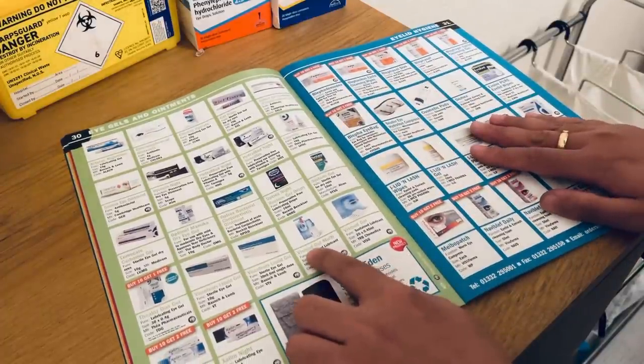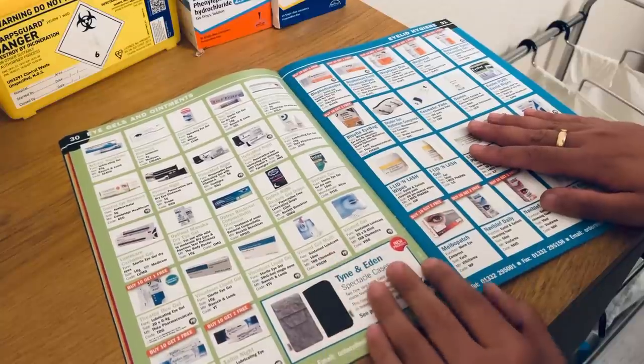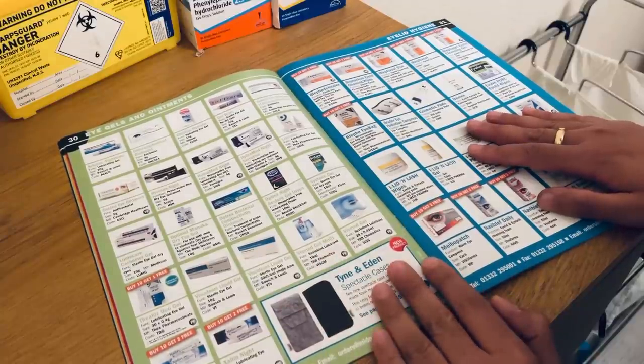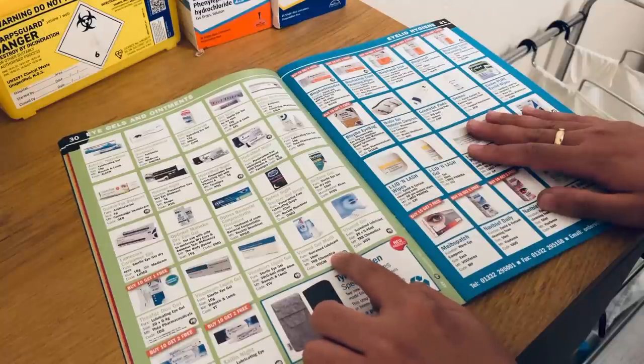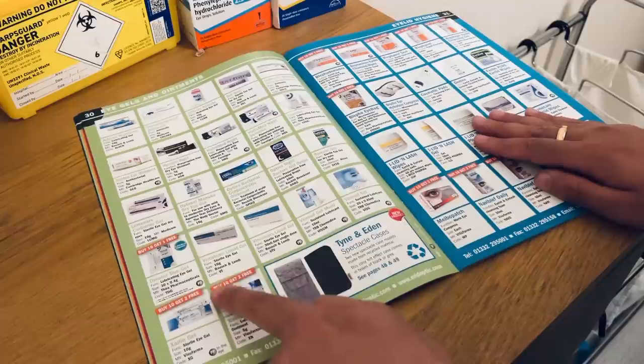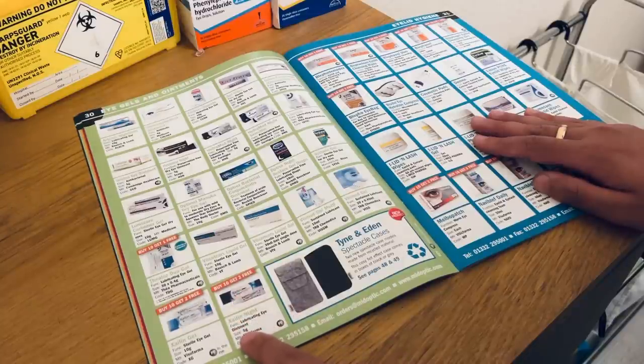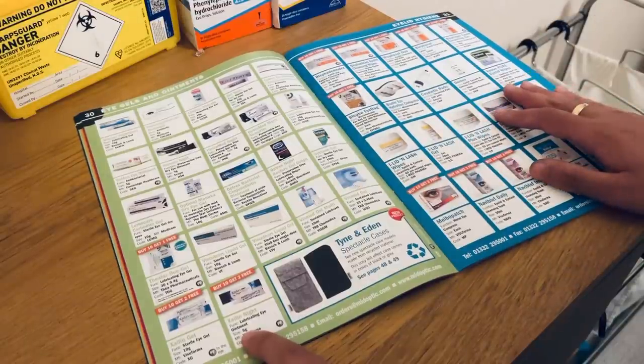We have the VisMed Gel Multi — a sustained lubricant, 10ml, manufactured by TRB Chemedica. And we have a night eye ointment here — commonly found is the Xailin Night Lubricated Eye Ointment, usually a squeezy gel pack, five grams in weight, by Visufarma. The code is XN.